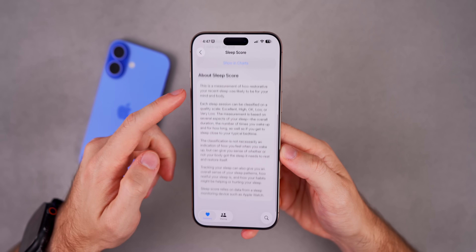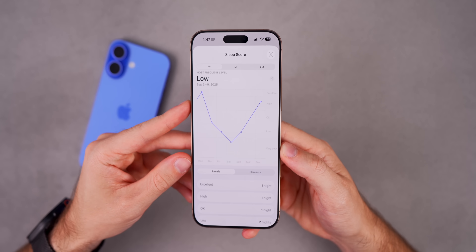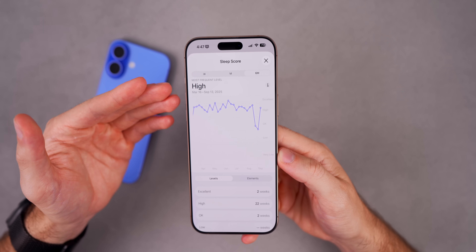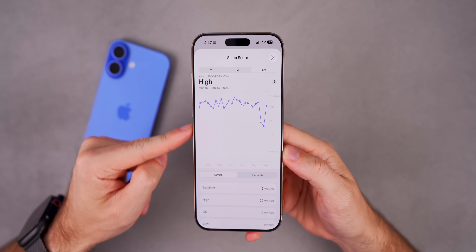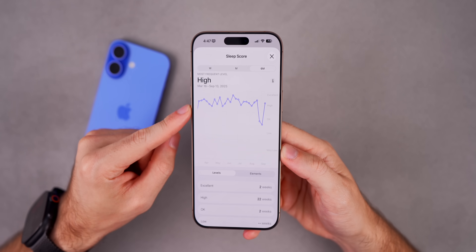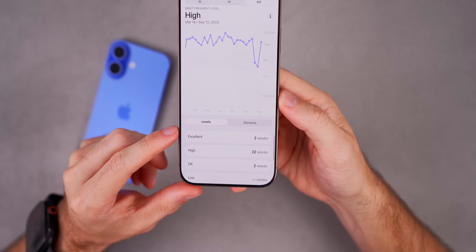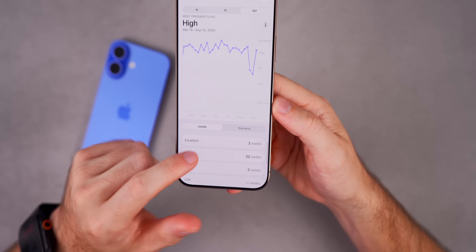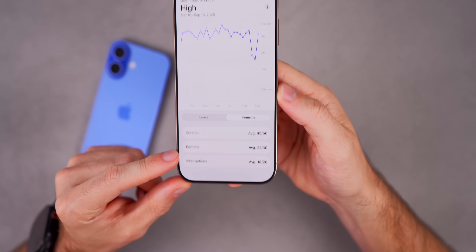Tapping into the Sleep Score shows it in its own separate section along with 'About Sleep Score.' Under 'Show in Charts,' you can see your scores over the past week, month, and six months. It automatically calculates scores from your existing sleep data, so you don't have to start fresh. Under Levels it shows two weeks of Excellent, 22 weeks of High, two weeks of Okay — and Elements shows average scores for duration, bedtime, and interruptions.